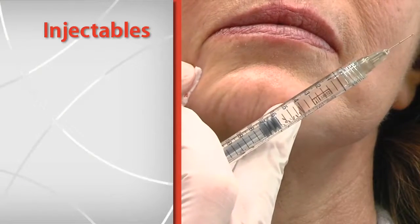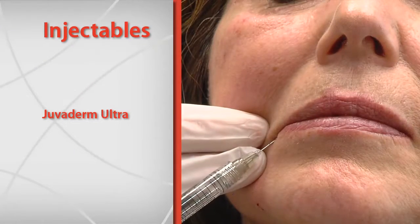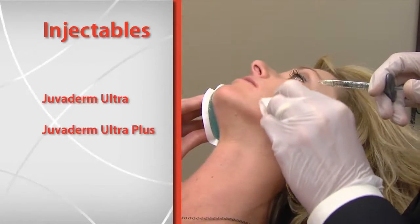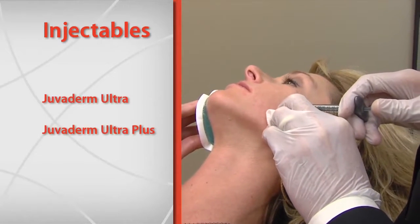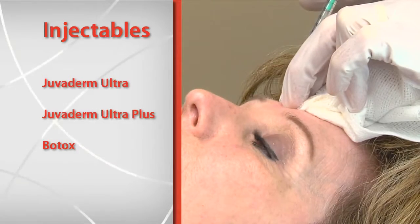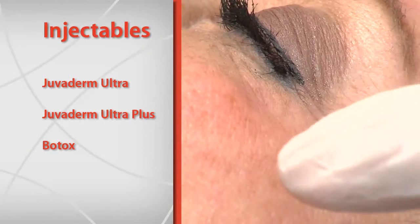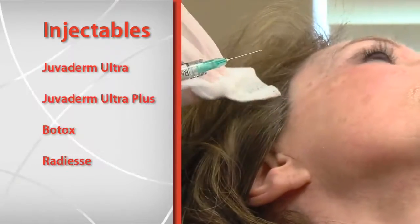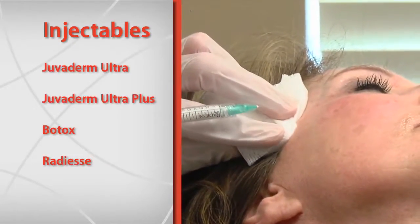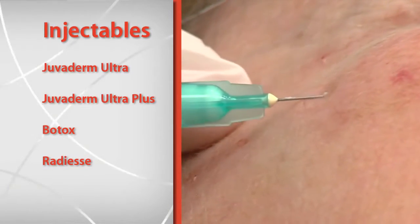Injectables can be used all over the face, but certain products work best on certain areas. Juvederm Ultra is best used for fine lines around the lips, corners of the mouth and cheeks, while Juvederm Ultra Plus is best for deeper smile lines. Botox is great for getting rid of crow's feet and wrinkles around the forehead, and small amounts can even be injected into the lateral brow for a lifting effect. Radiesse is only used on areas with deep folds as it is white and can be seen if it is too close to the surface of the skin.